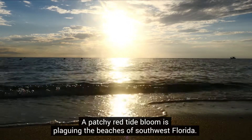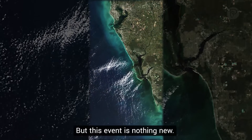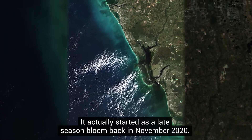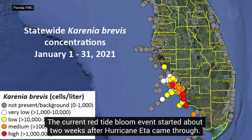A patchy red tide bloom is plaguing the beaches of Southwest Florida, but this event is nothing new. It actually started as a late season bloom back in November 2020. The current red tide bloom event started about two weeks after Hurricane Ida came through.